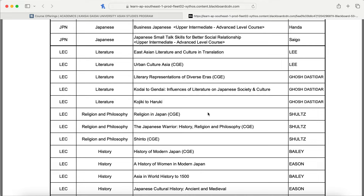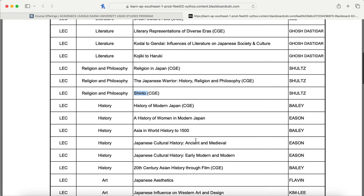For religion and philosophy, we have Religion in Japan, The Japanese Warrior (history, religion, and philosophy), and Shinto. Shinto is one of the most popular courses — so popular the professor offers it at two different time slots. I tried to get into both sections and could not. When too many students sign up beyond the capacity of around 35 students, it becomes lottery-based. I emailed the teacher, who was super nice and told me to reapply next year. All students I spoke with loved this class.